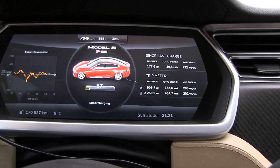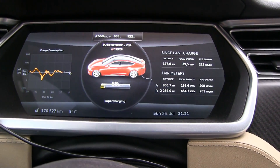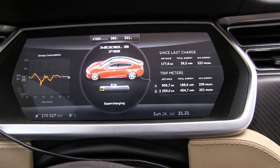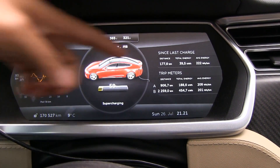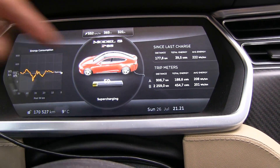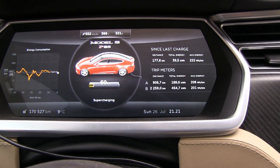Second to last supercharger in Ardal. If you look here, consumption is 222 and we are at about 500 meters above sea level, so if you compensate for that and subtract it, consumption is around 210. You can see it was higher than yesterday — yesterday we were doing like 190.